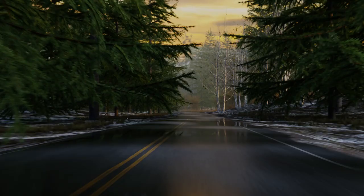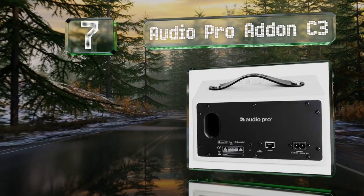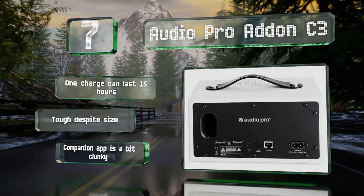At number 7, for such a compact unit, the Audio Pro Add-on C3 delivers clarity free from sibilance or piercing harshness. While its small footprint, reasonable price, and tonal accuracy are good, it must be acknowledged that its 25-watt amp falls short on volume. One charge can last for 15 hours, and it's tough despite its size, but the companion app is a bit clunky.